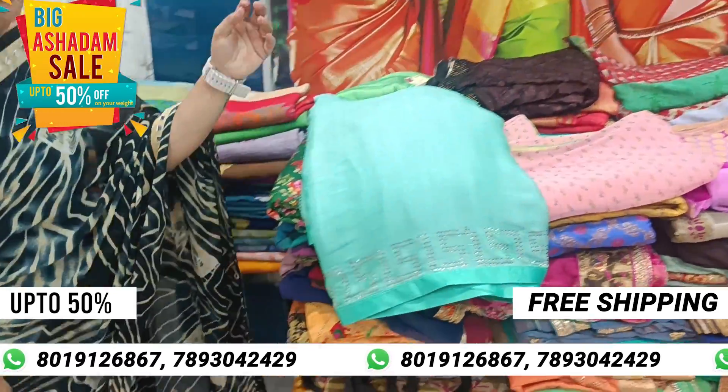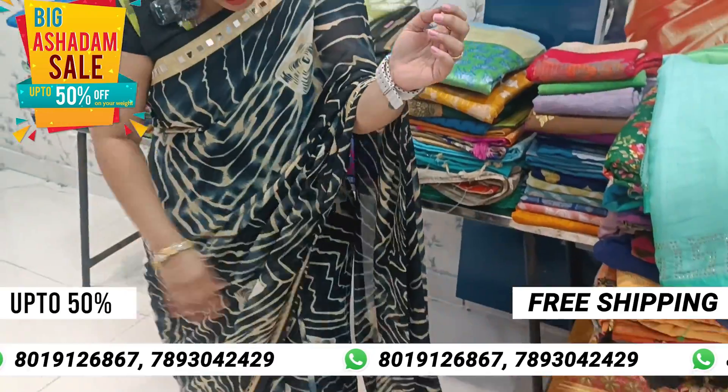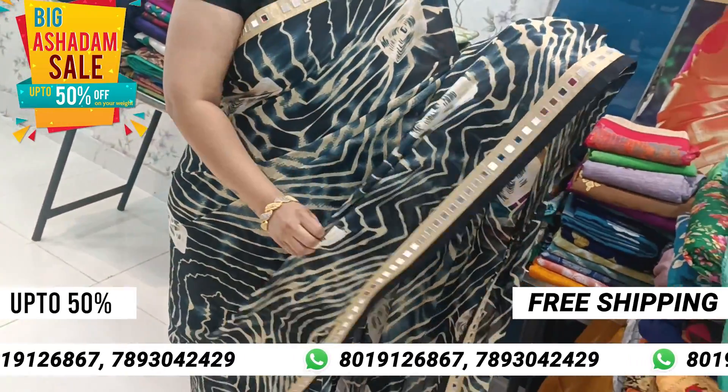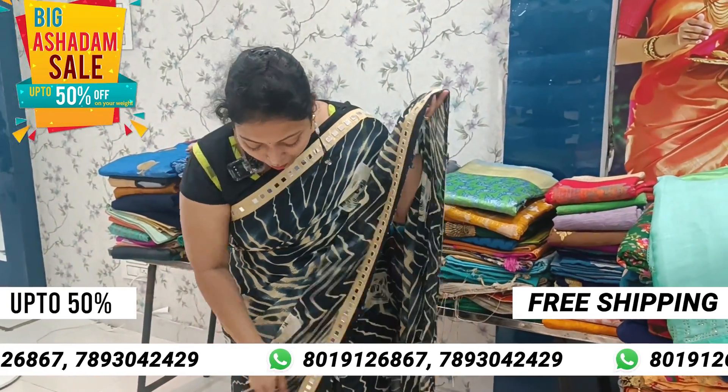Now I will show you a really nice dress. Lace pattern. Pure Georgette dress. They are very nice.